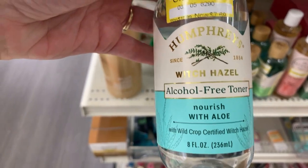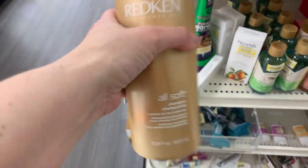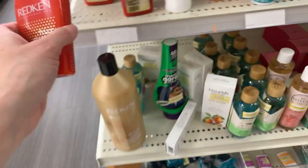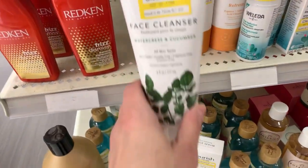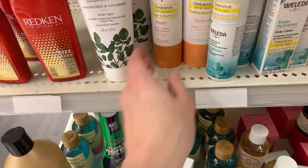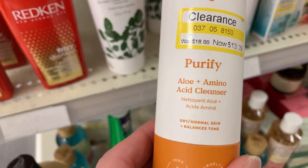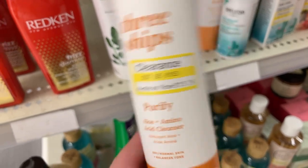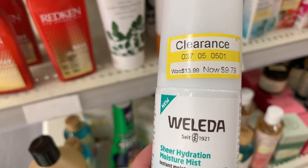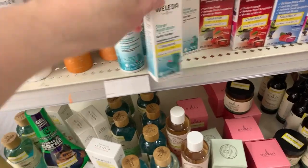We have Humphrey's Witch Hazel down from $10.99 — this is an alcohol-free toner. I'm not sure if the Redken is supposed to be here. We have even more Redken but it's not tagged. We have some organic facial cleanser down a few dollars — watercress and cucumber, down about $6. Three Ships aloe and amino acid cleanser. I haven't brought you guys into Target for a long time, not since Valentine's Day clearance.